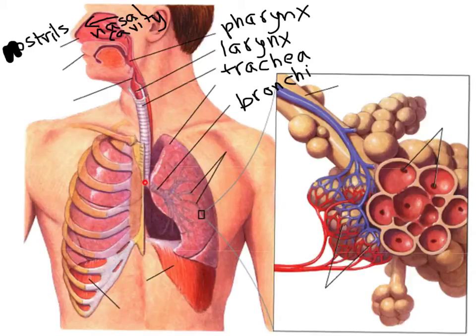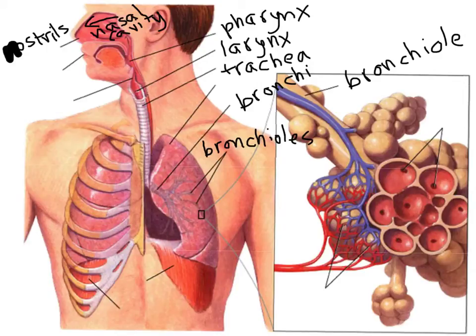This is the person's left bronchus right here. That subdivides into smaller branches called bronchioles, and at the end of each bronchiole — here's one bronchiole right here — are tiny sacs called alveoli.